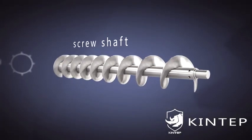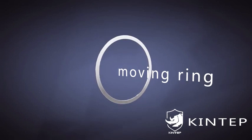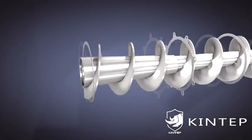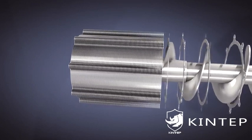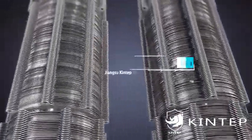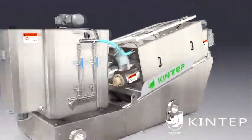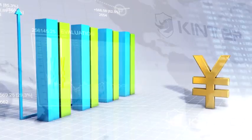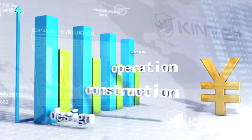Its core parts are the screw shaft, fixed ring, and moving ring. Adopting multi-plate filter and screw rotation push, it achieves 24-hour continuous low-speed operation, saving water and energy. It is durable and reduces the cost of design, construction, operation, and maintenance.